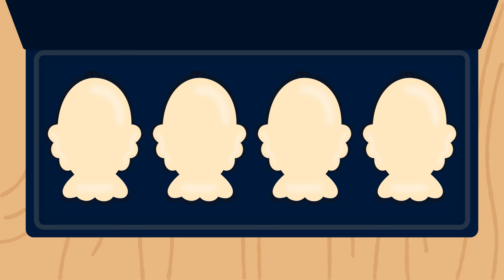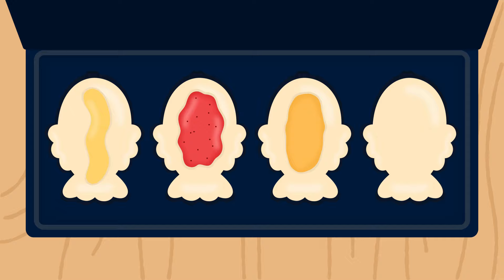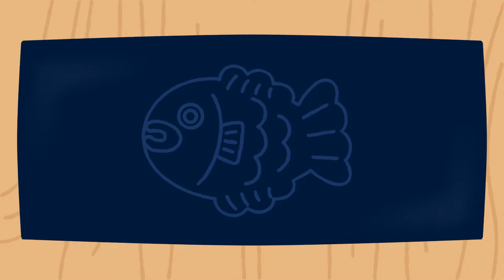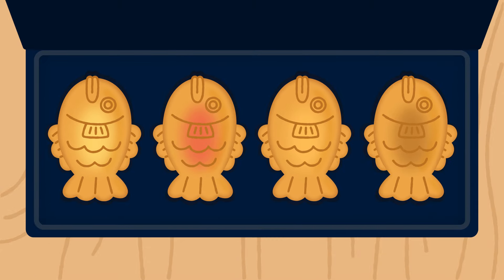This time let's add different fillings to the fish buns. Custard, strawberry jam, sweet potato, and chocolate spread. Ooh, I can't wait till they're ready! Yay! The different flavored fish buns are done.